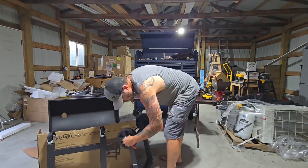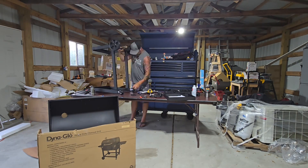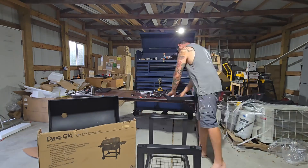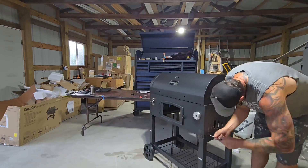Here's a little montage hyperlapse of Aaron putting together a grill. As you can see, he is in one of our pole barns — we have two. One of them will be used for our creative studios and the other one for his business.